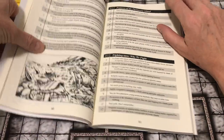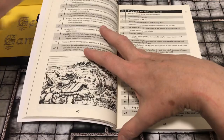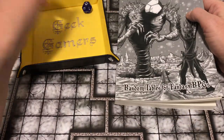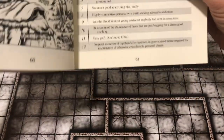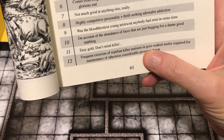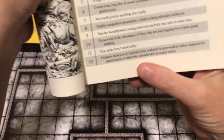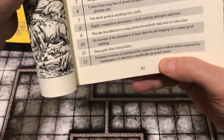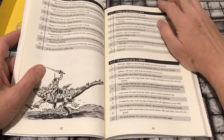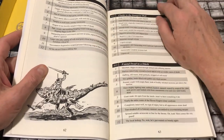Here's some backstory stuff. 'Fighting men: why do we fight?' This could be backstory for a character: 'frequent exorcism of reptilian killer instincts in gore-soaked melee required for maintenance of otherwise considerable personal charm.' A strange and specific motivation for fighting.